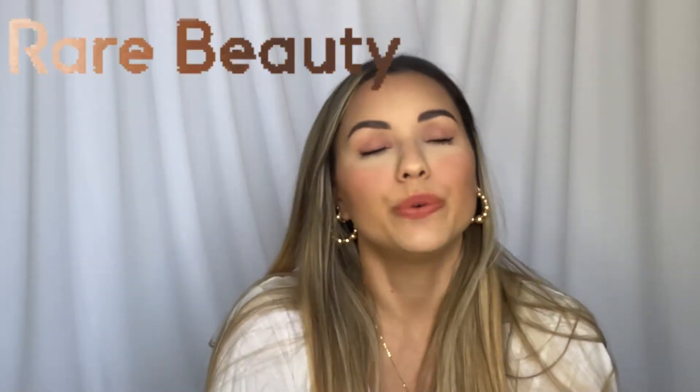Hey guys, welcome to my channel! Today we're going to be trying out Rare Beauty for the first time. I know I'm late to the party. I felt like I really wanted to purchase some of the products myself — this was not sent to me, this is not sponsored. This is the look I came up with: a monochromatic, very natural, everyday type of look. Super excited to show you how I got this look and how the products worked out for me.